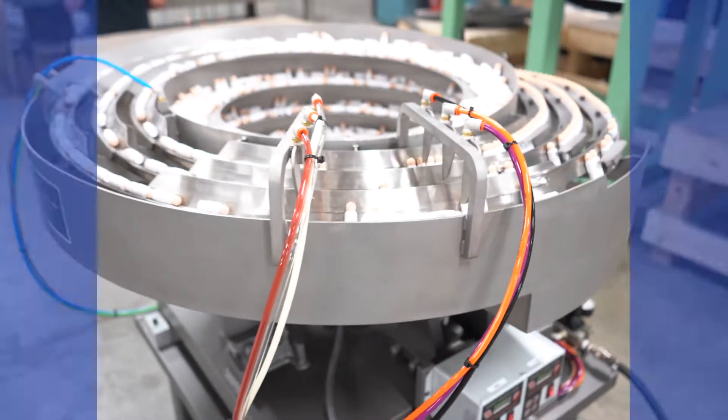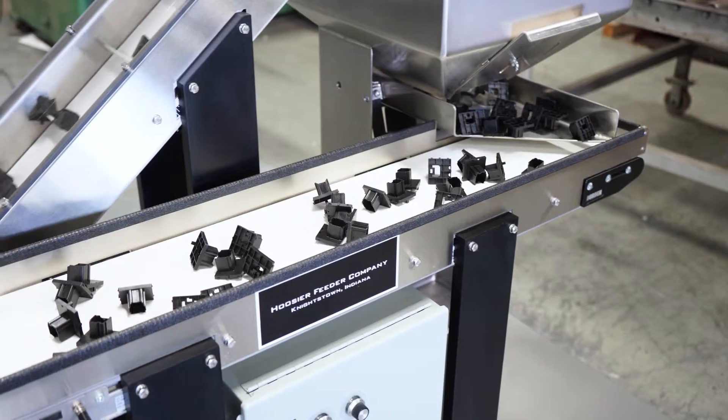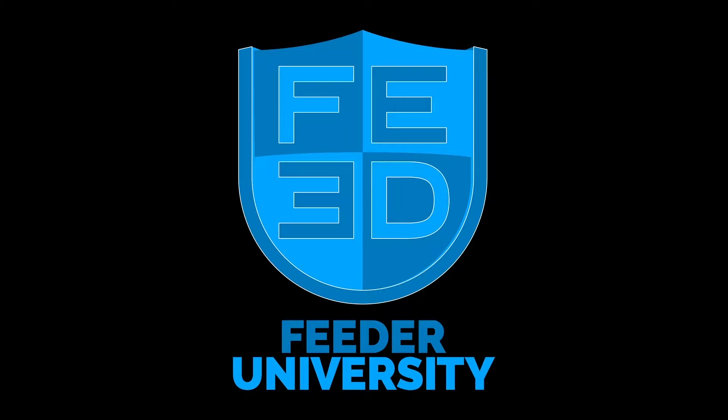Although vibratory, centrifugal, and flex feeders are among the most prominent styles of parts feeders, there are countless other varieties and variations. Stay tuned for upcoming Feed You modules to learn about the different kinds of parts feeders, and get a more in-depth explanation of the ones mentioned in this video. Thanks for watching.